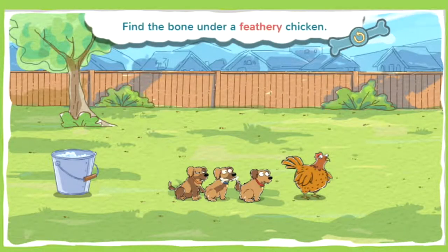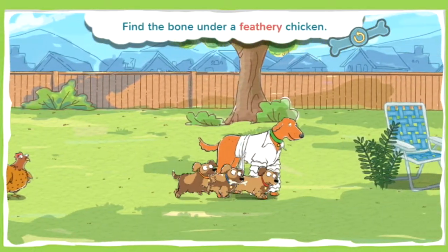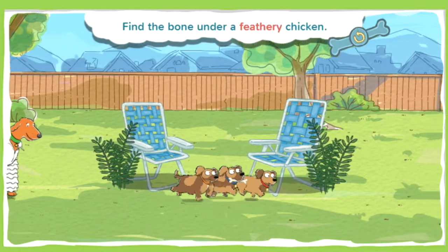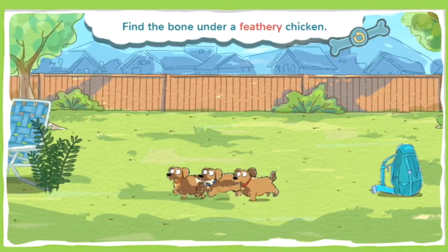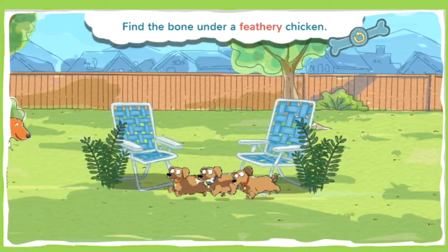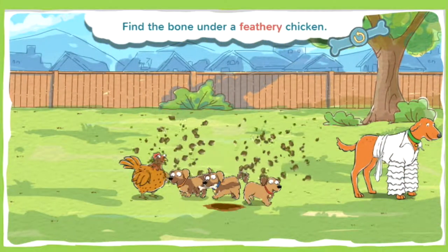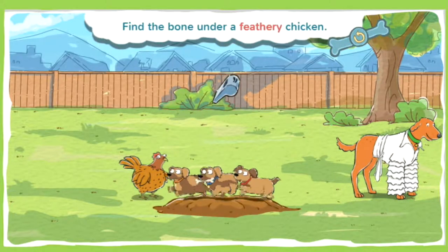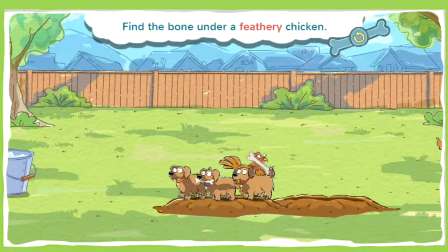This bone is under a feathery chicken. Something feathery is covered with feathers, like a bird. Go sniff! No bones there. You found a bone! Spectacular super sniffing!